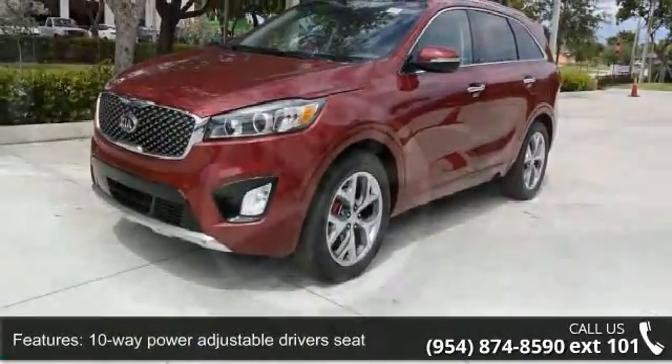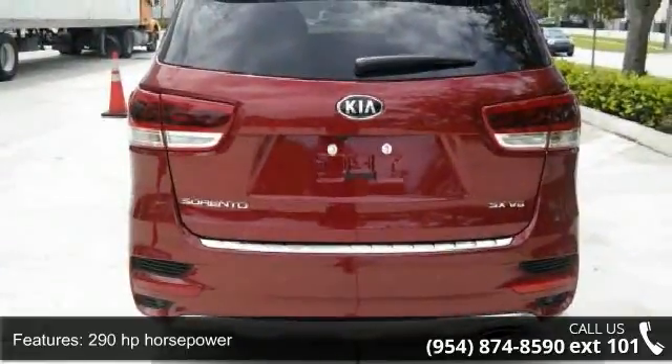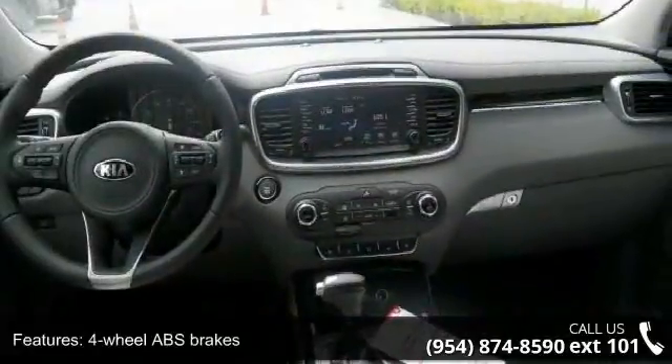Some of the top features included with this vehicle are: 10-way power adjustable driver's seat, 290 horsepower, 4 doors, 4-wheel ABS brakes, AC power outlet, and air conditioning with dual zone climate control.